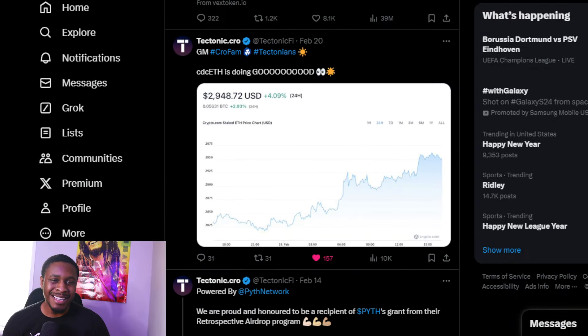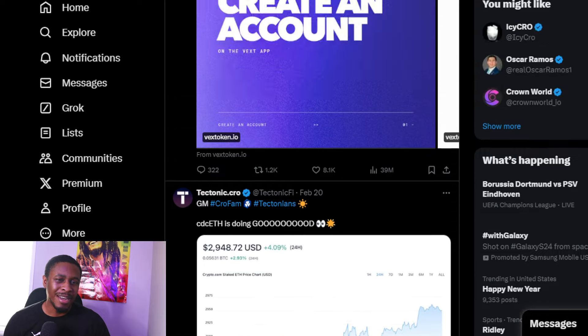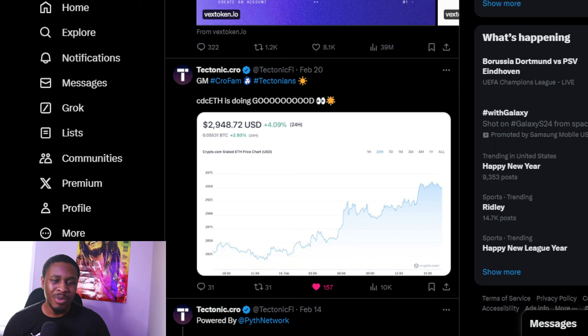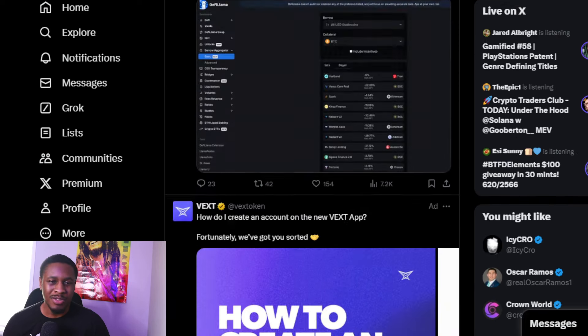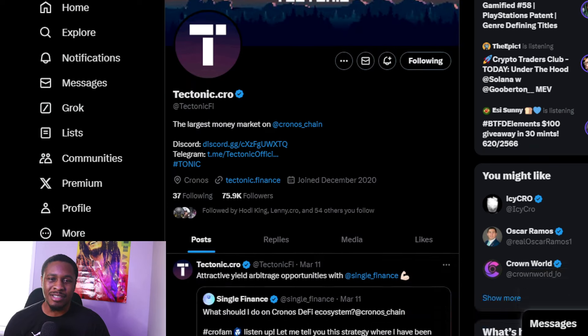Previously, TONIC was almost hacked a couple weeks ago — there was an exploitation attempt, but I believe they fixed it. I know they're more active in the Discord, so you probably have to check there to get a feel for the community. But the tweet before the March 5th one was a February 20th tweet, so it's taking about two weeks between tweets. In the bull market, active projects post like crazy, so I want to know what's going on with Tectonic.